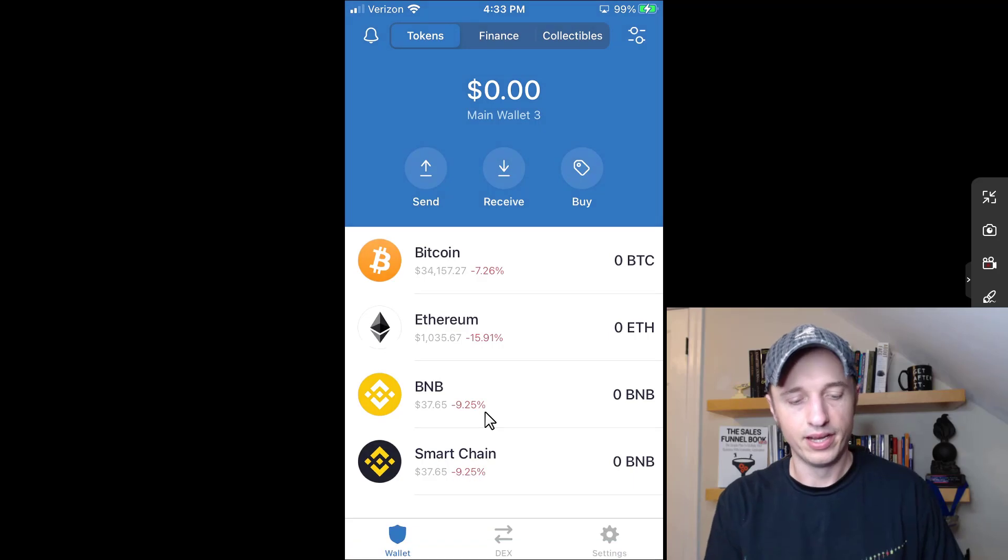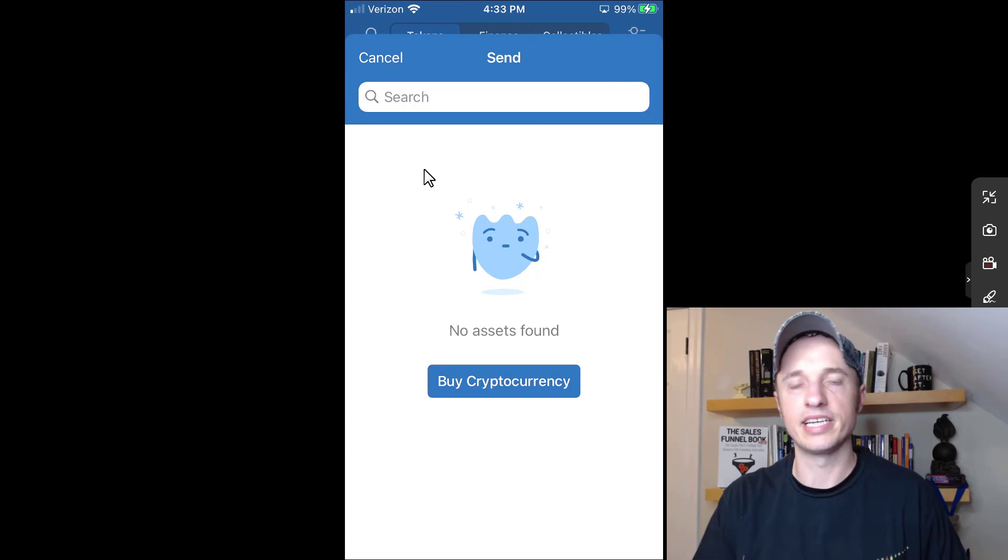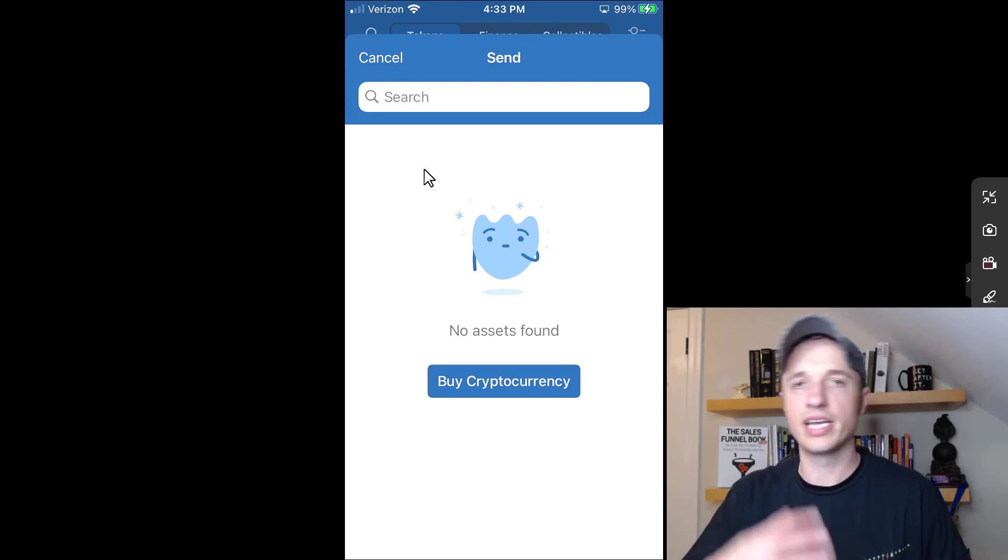This public address can be given out to anybody — that is perfectly fine; this is how people send you cryptocurrency. But you never give out your private key or the recovery phrase, which is used to generate your private keys. If you want to send cryptocurrency, click Send, select the cryptocurrency, and give it an address to send to. Somebody else gives you an address and you just send it there — pretty self-explanatory once you get into it.